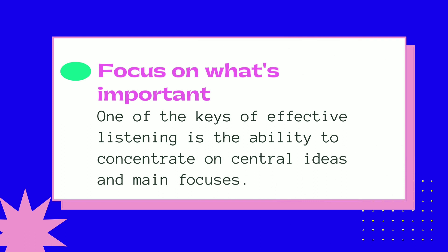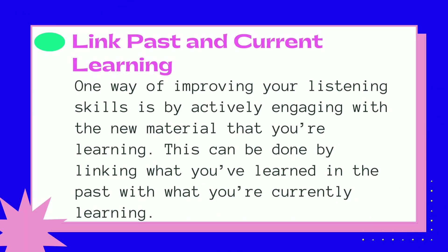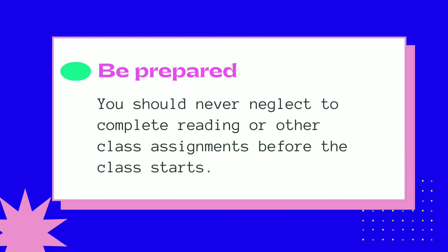Focus on what's important — one of the keys of effective listening is the ability to concentrate on central ideas and main focuses. Link past and current learning — one way of improving your listening skills is by actively engaging with the new material that you're learning. This can be done by linking what you've learned in the past with what you're currently learning.